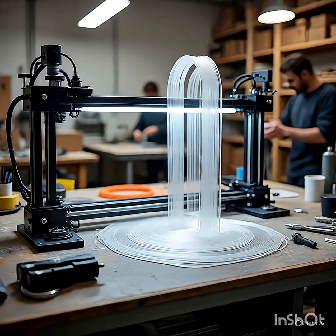Would you trust a 3D printed part in your car? Comment below. Imagine turning a computer design into a real object in hours. Here's how additive manufacturing works: design the model using CAD software.